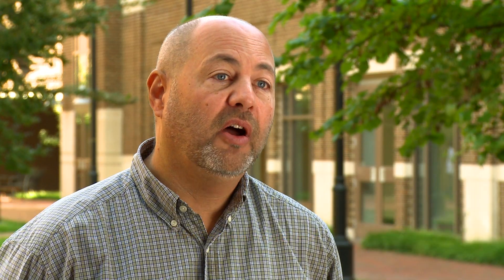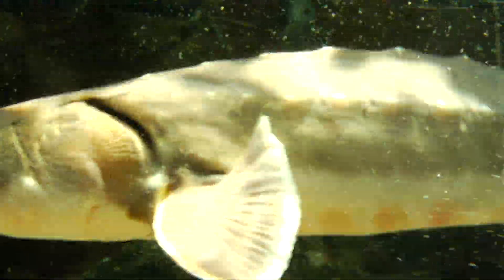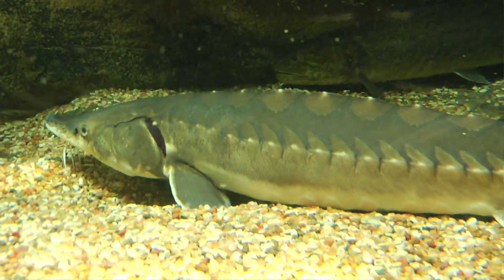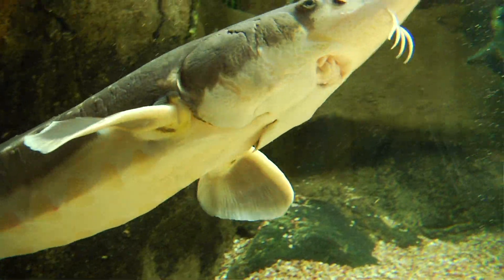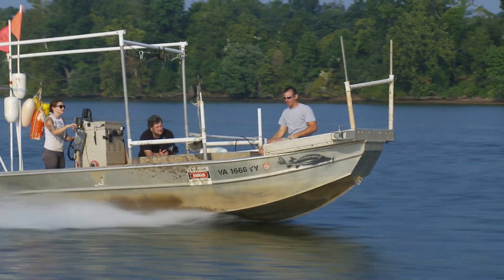The specific study that we just published basically documented for the first time that Atlantic sturgeon, in addition to what we think is a spawning event in the spring, there's also a spawning event in the fall. That might seem kind of trivial, but you have to remember that these very large fish are also migratory. They don't live in the James River — they live most of their life out in the middle of the Atlantic Ocean, and they come in just to spawn. So the fact that members of the population are making this trip maybe twice is important.